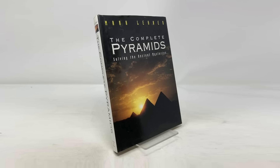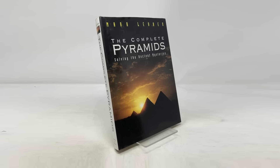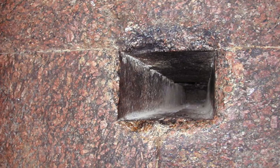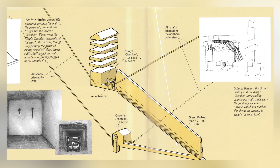In The Complete Pyramid by Mark Lehner, he says quite forcefully that the channels had, quote, nothing to do with conducting air, end quote, but instead were passages to allow the King's spirit to ascend to the stars. He believed they were purely symbolic and cultic, with the two southern channels pointing to Orion and the two northern channels pointing to the northern polar stars.